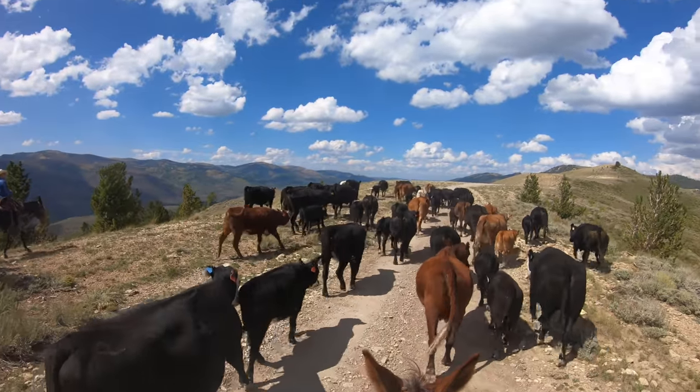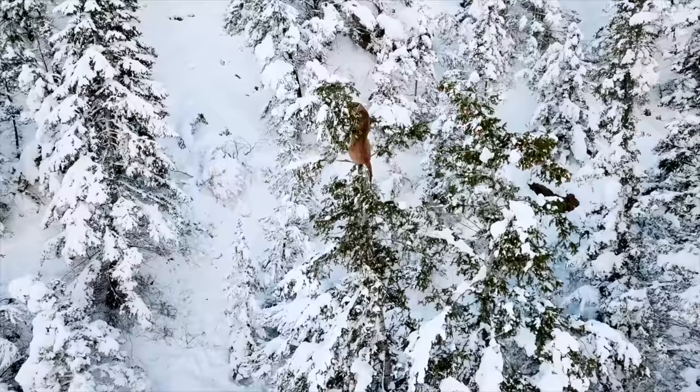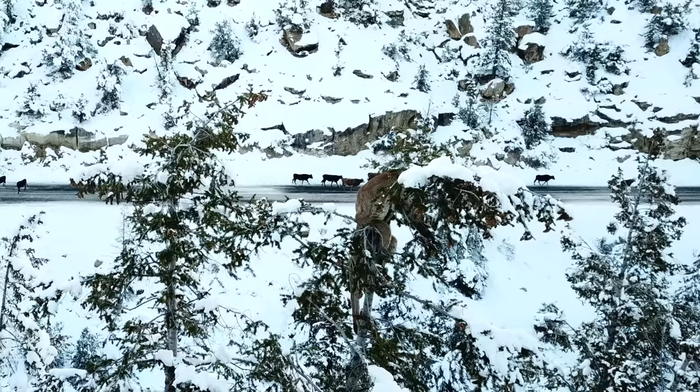Gathering cattle off the mountain is an important job. Winter is right around the corner and if the cattle don't make it home before the snow falls, their chances of surviving aren't great.